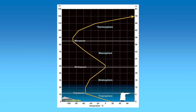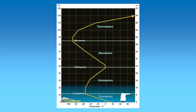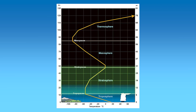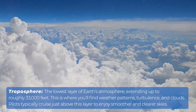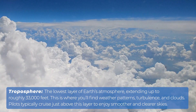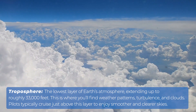Now let's explore where planes actually fly within Earth's atmosphere. The atmosphere is divided into several layers, but three main ones significantly affect flight performance: the troposphere, the stratosphere, and low Earth orbit. The troposphere is the lowest layer of Earth's atmosphere, extending up to roughly 33,000 feet. This is where you'll find weather patterns, turbulence, and clouds. Pilots typically cruise just above this layer to enjoy smoother and clearer skies.